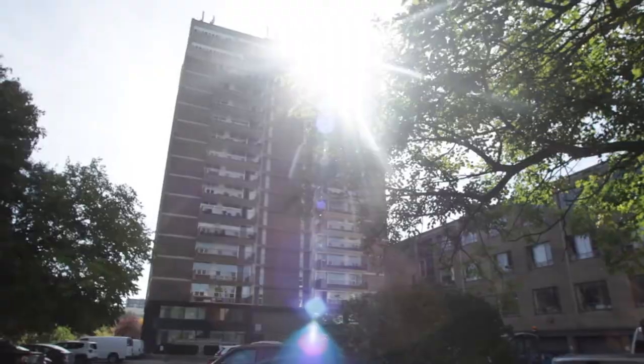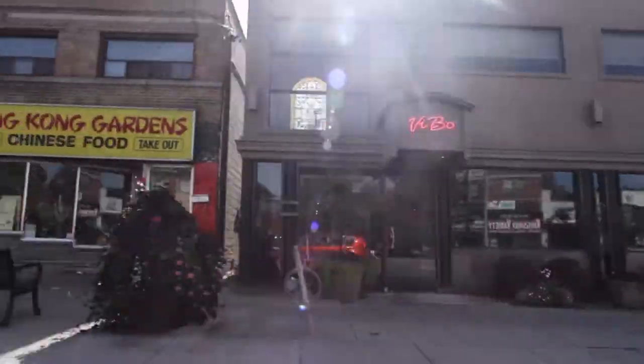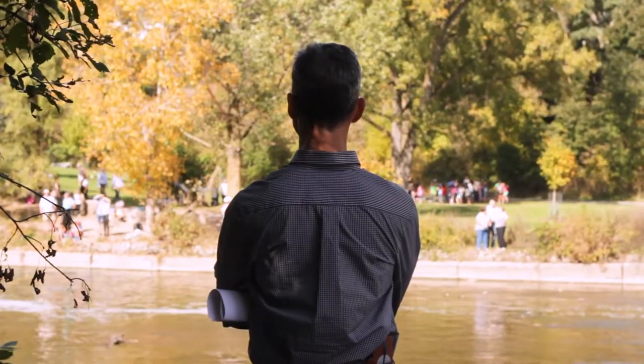Excellent location. Beautiful neighborhood. It's quiet, it's green, it's safe. There's a golf course, there's schools, there's shopping. And it's right by the Humber River.